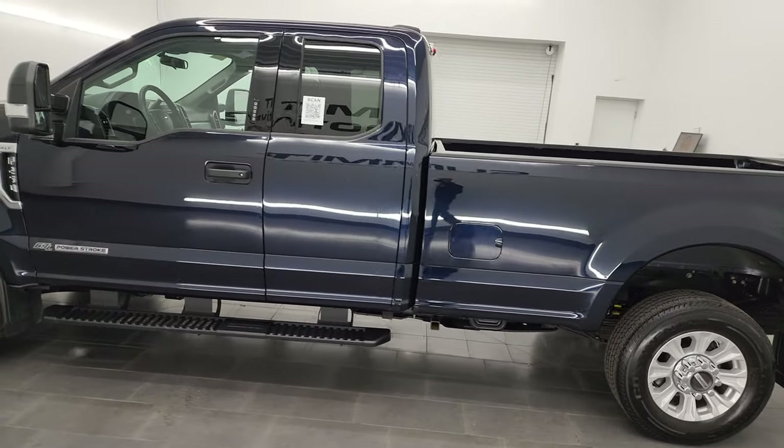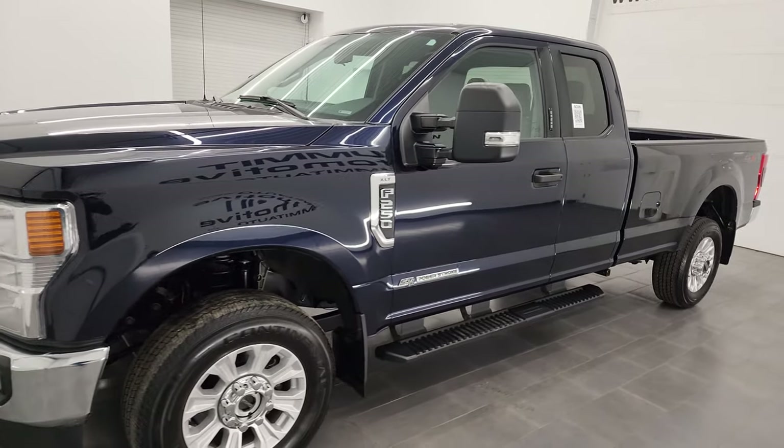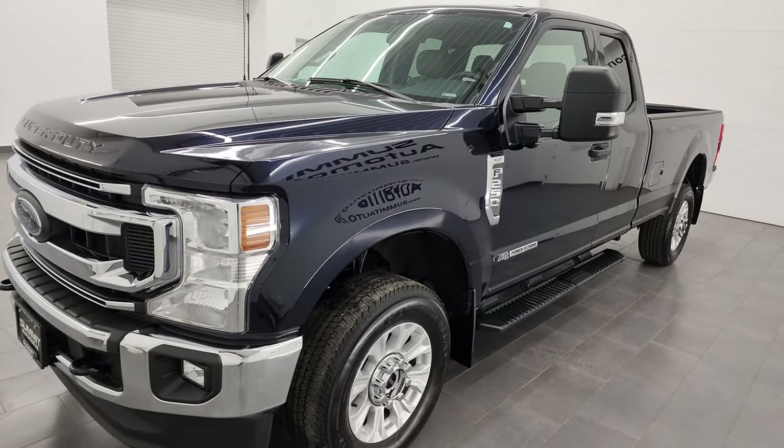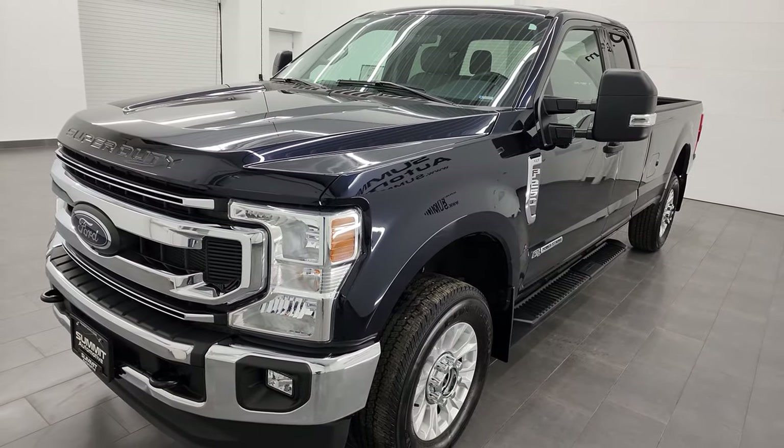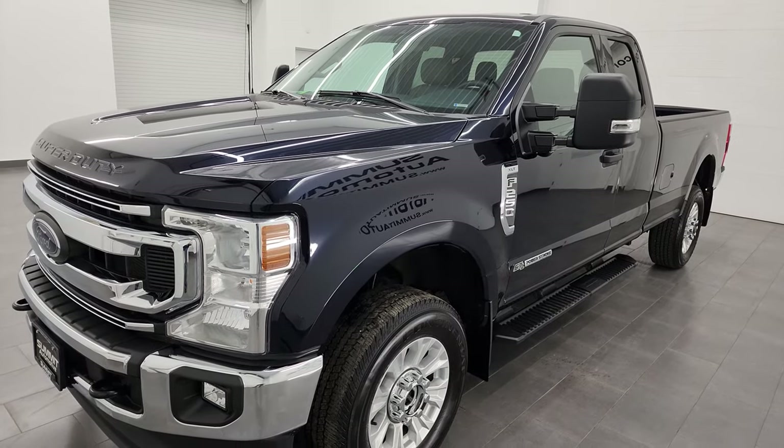This 2021 Ford F-250 has the 6.7-liter Power Stroke diesel engine, 475 horsepower, 1,050 foot-pounds of torque, and it's paired up with the 10-speed automatic transmission.